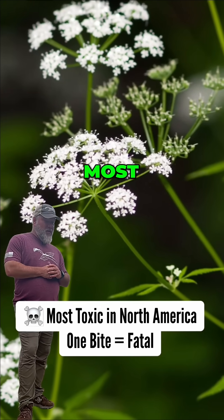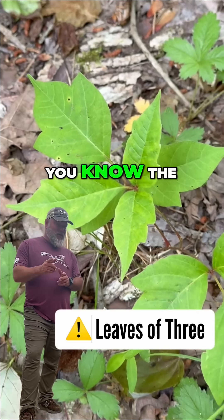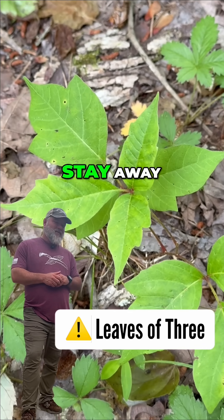Water hemlock is one of the most toxic plants in North America. Poison ivy — you know the mnemonic: leaves of three, stay away from me.